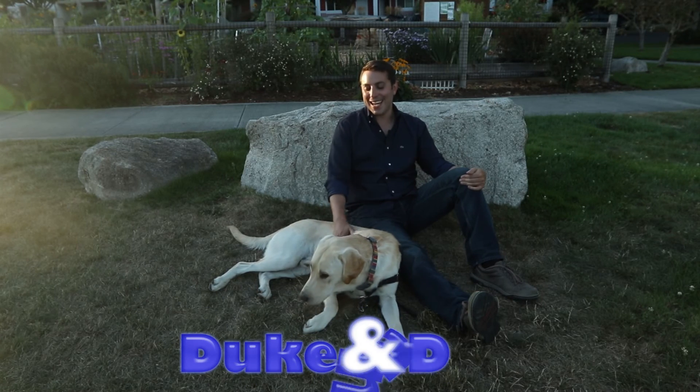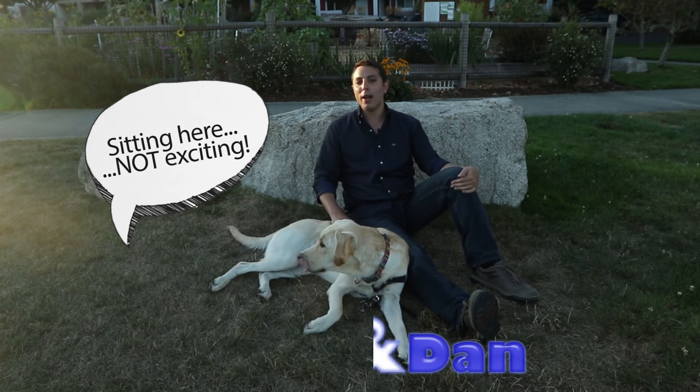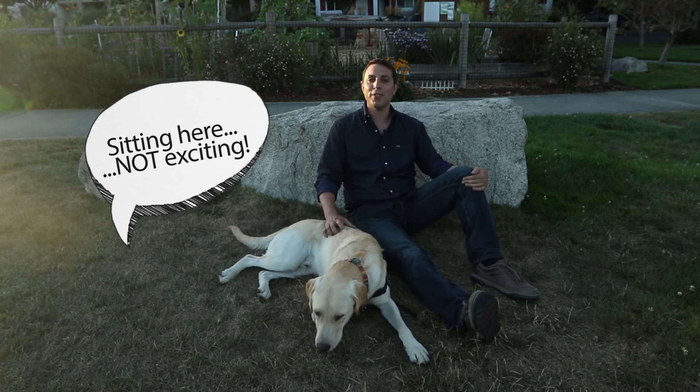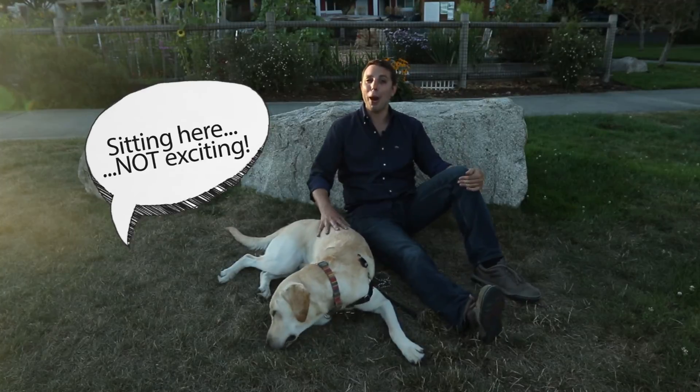Hey everyone, this is Duke, and I'm Dan, and welcome to our brand new show. We're going to take you on exciting adventures here in the Pacific Northwest and help you find fun things you can do with your pup.